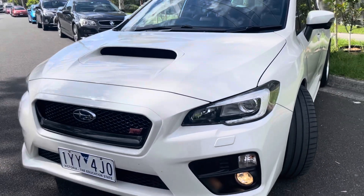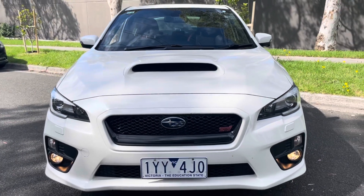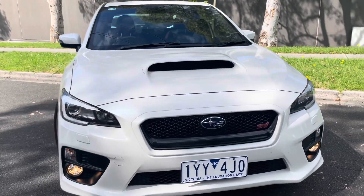This car will come with registration of course. All of our vehicles here at Dealership Direct are sold fully road-worthy, guaranteed, registered and prepared.